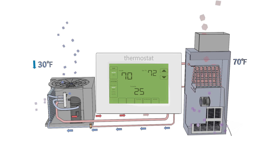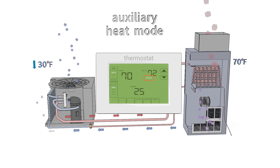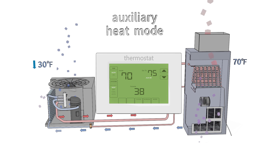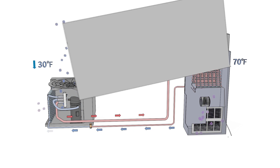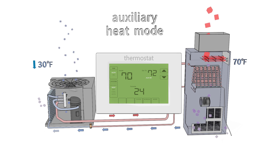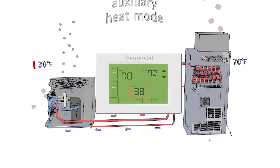When the temperature dips below 30 degrees, your system has an auxiliary heat that automatically comes on to supplement the heat pump to maintain the indoor temperature. Auxiliary heat mode is also activated when the thermostat is raised more than 2 degrees and the heat pump cannot meet the heating demand quickly enough. Auxiliary heat mode uses supplemental heat, such as electric strips, to help maintain the desired indoor temperature. Once the outdoor temperature begins to rise and the heat pump can meet the heating demand on its own, it automatically deactivates auxiliary heat mode.